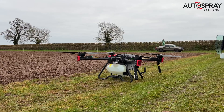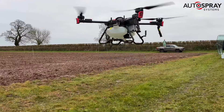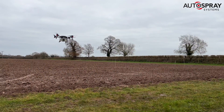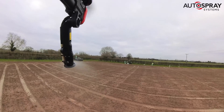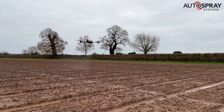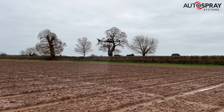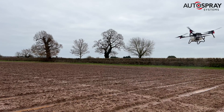Then it's time to send the big XAG P100 to work. With the press of a button, the drone takes off and automatically goes to work. Although Scott keeps the drone under constant observation, it flies fully autonomously, working to a set of predefined parameters. Scott is there, ready to take control in the event of any unforeseen issues.